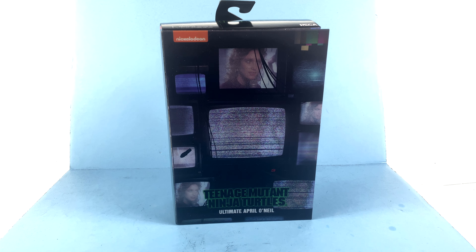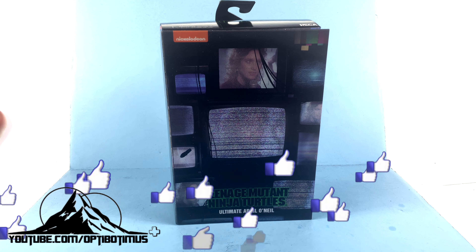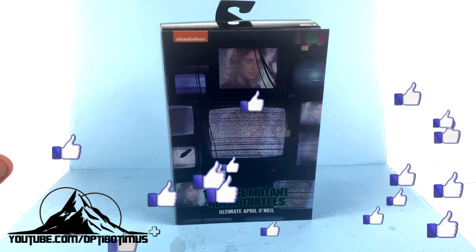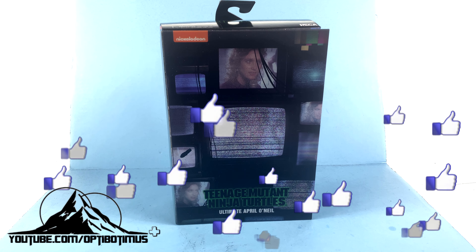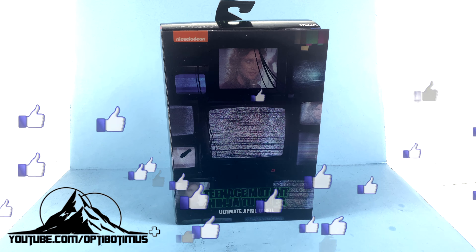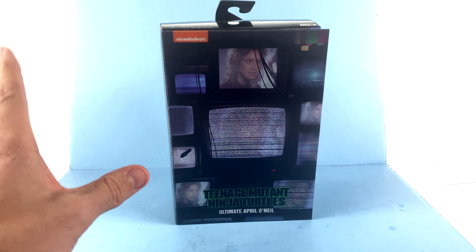Hey guys, it's Optibotimus coming to you with another video review and welcome to Turtles Week. Thanks to the incredible support of all my channel members, we're going to be taking a look at the new NECA Toys Teenage Mutant Ninja Turtles Ultimate April O'Neil.